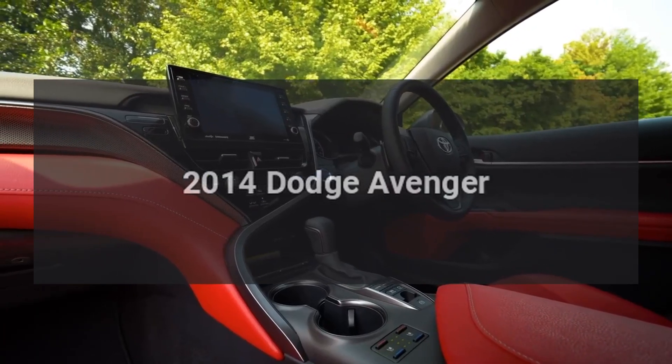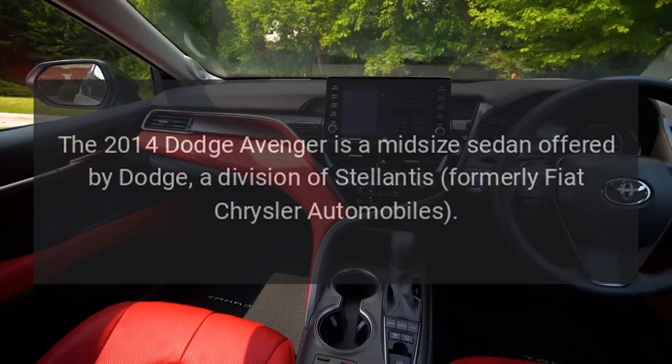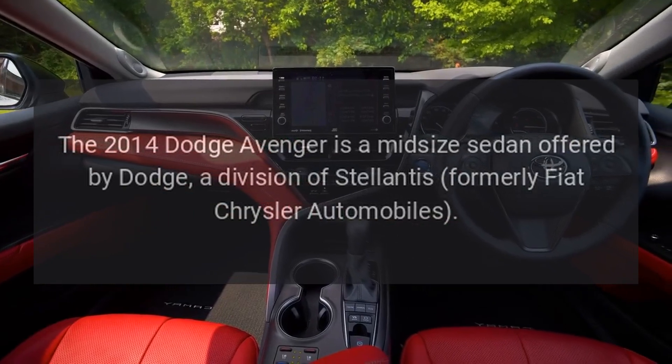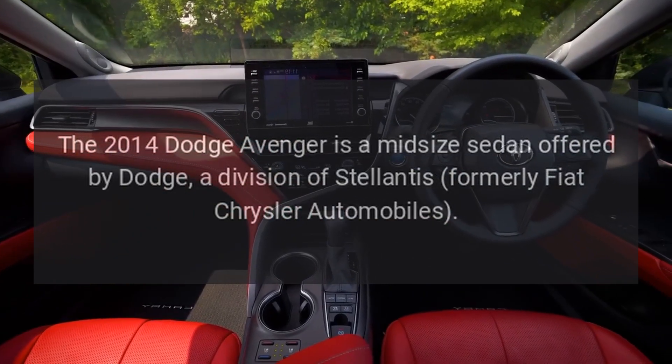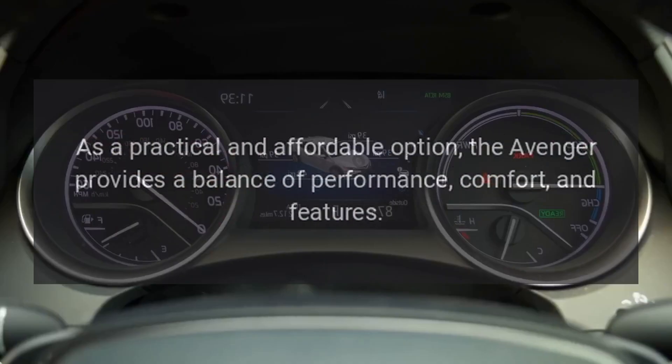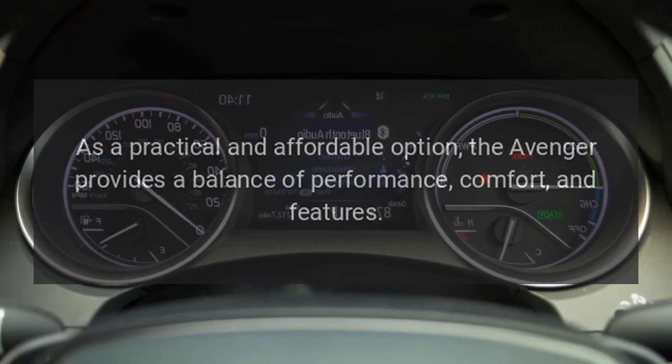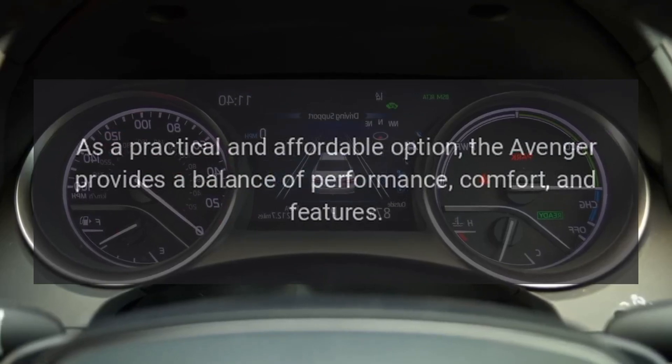The 2014 Dodge Avenger is a midsize sedan offered by Dodge, a division of Stellantis, formerly Fiat Chrysler Automobiles. As a practical and affordable option, the Avenger provides a balance of performance, comfort, and features.